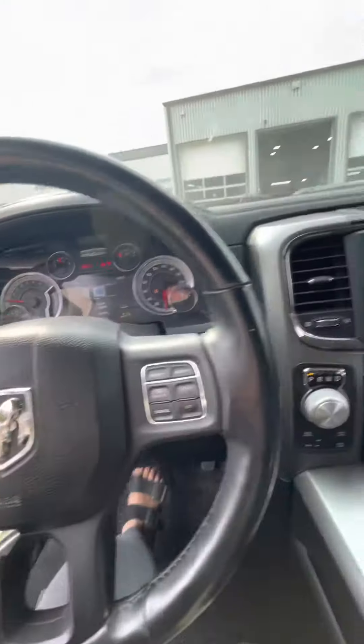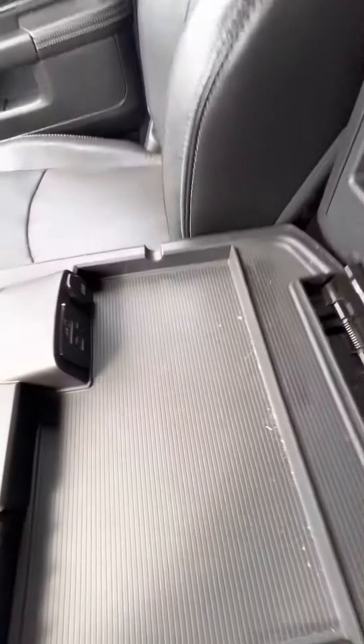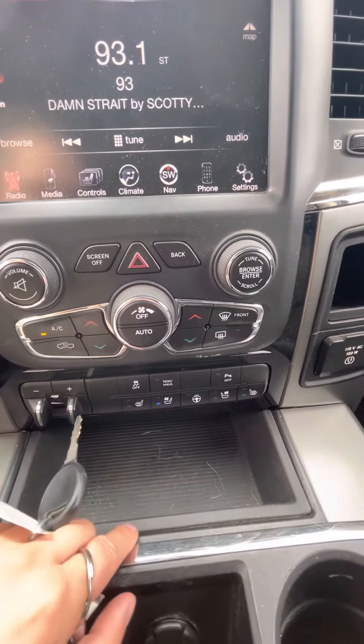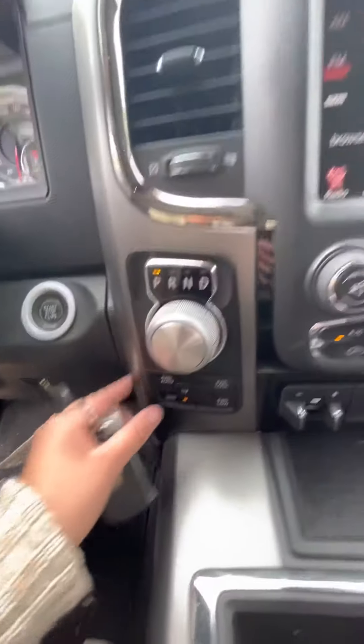Let's start it up. Turn that down. Charging ports of course, some storage — still some receipts in there. You do have heated and vented seats for the front, as well as a heated steering wheel, trailer brake controller, and your four-wheel drive.